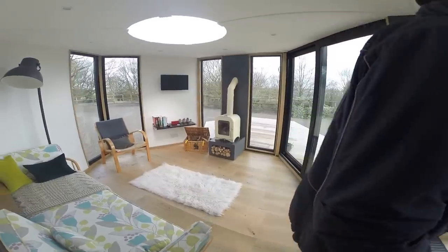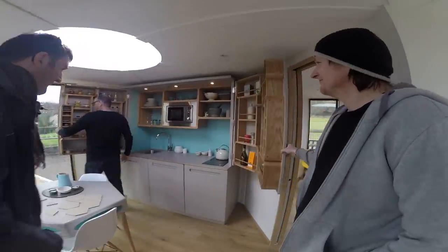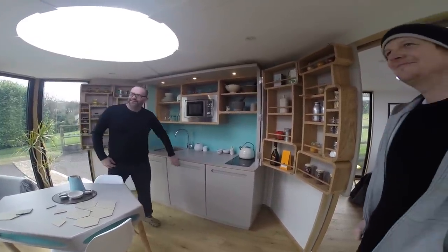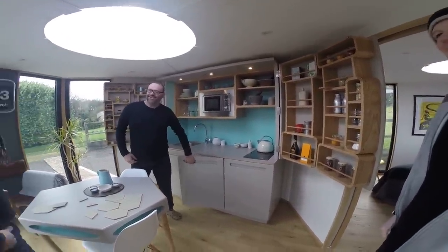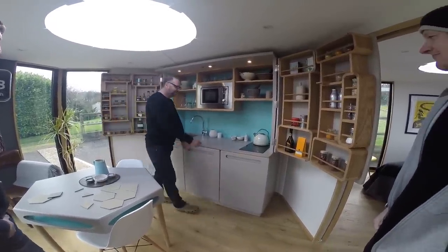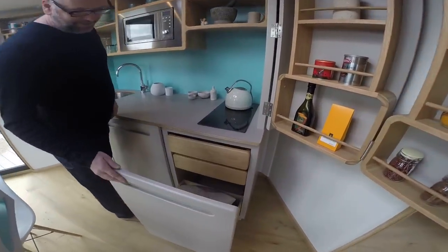Here we've got a nice little kitchenette. It's a great kitchen design — perfect for the holiday market. That's a massive selling point. There's a full-size fridge in there and drawers, all nicely tucked away.